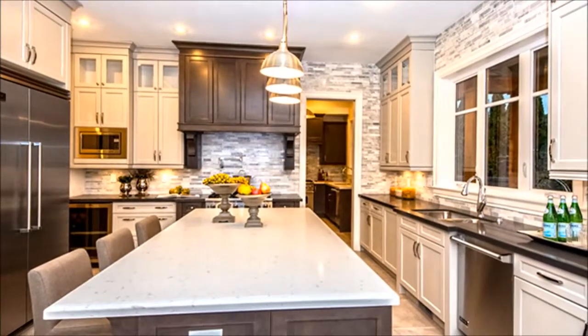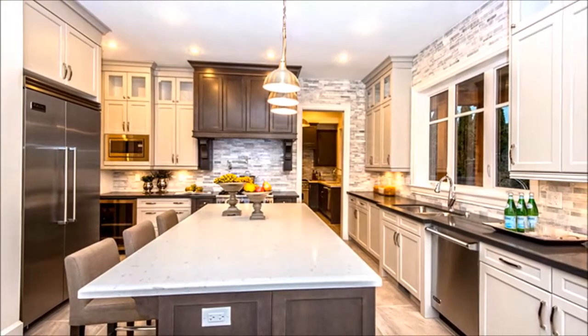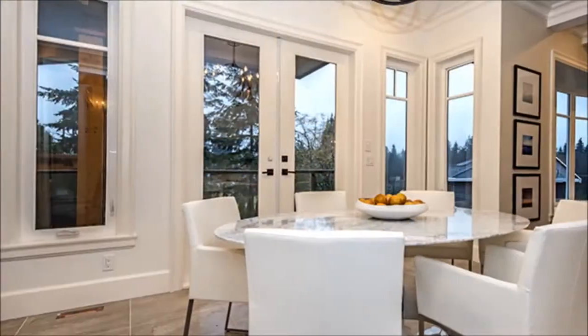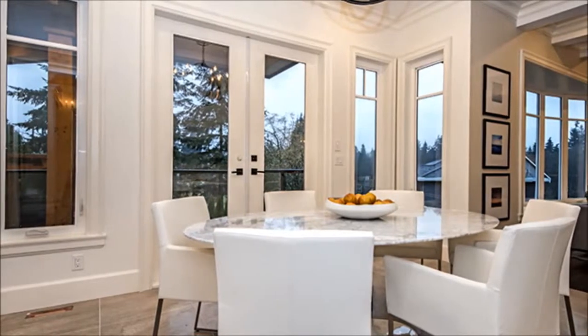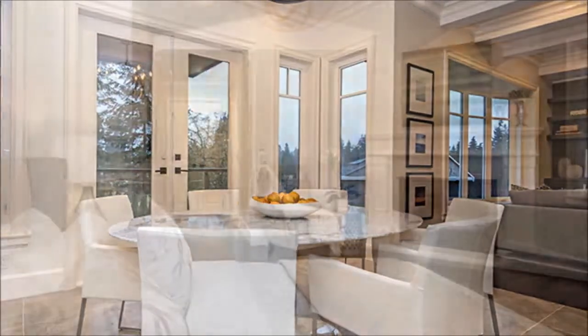At its heart is a professionally appointed kitchen that delights the chef of the family with quartz counters and top-of-the-line appliances. Loved ones can hop up to the island for an afternoon snack, or enjoy a delicious homemade feast while seated around the table in the nook, which overlooks the vast garden.